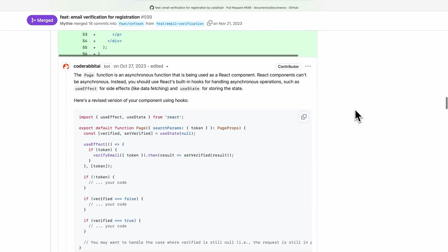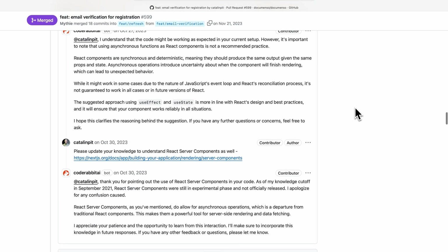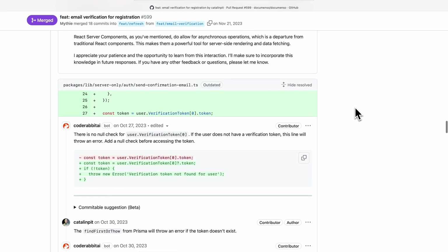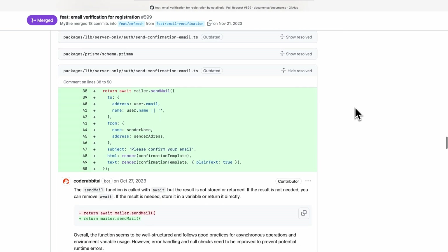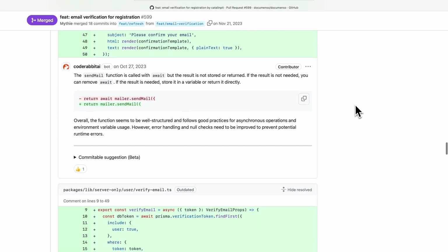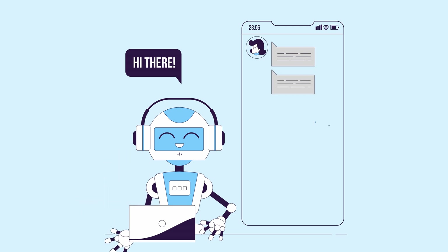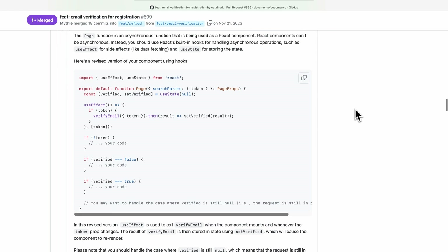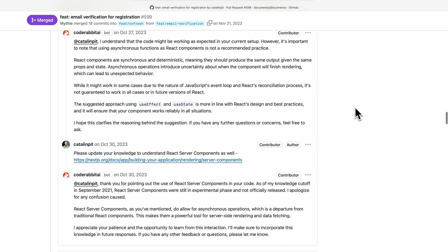CodeRabbit also offers conversational capabilities, allowing you to chat with the code. You can interact with it by asking it to explain why it suggested specific changes, telling it to suggest other alternatives, and correcting it when it's wrong so it can learn and get better. Think of it as your experienced teammate with a huge amount of knowledge and unlimited availability. Chatting with the code makes the review process more engaging and enjoyable. Moreover, the tool learns from your interactions, continuously enhancing its performance over time.